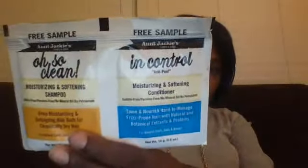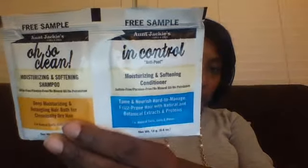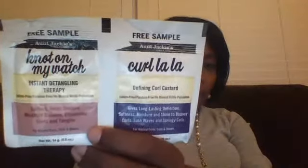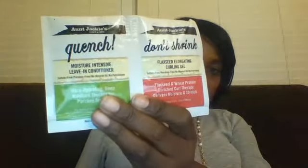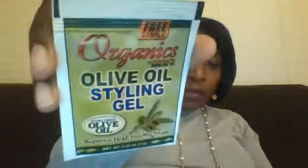The next ones are from Aunt Jackie's. This is called Oh So Clean Moisturizer and Softening Shampoo and In Control Moisturizer and Softening Conditioner. And this one is Not On My Watch Instant Detangling Therapy and Curl La La Defining Curl Custard. And this one is Quench Moisture Intensive Leave-In Conditioner and Don't Shrink Black Seed Elongating Curling Gel. And then this is from Organics by Africa's Best Olive Oil Styling Gel.